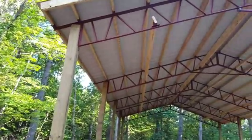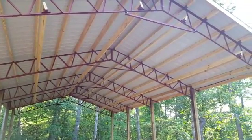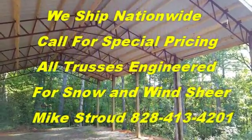We've got that overhang for your blowback. Everything is engineered for your wind shears and your snow loads. You can see the stabilizer bar there in the kit — it includes everything: your metal roofing, your trusses, your 6x6 posts. We go any height, any width up to 80 foot.